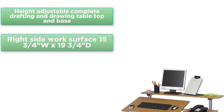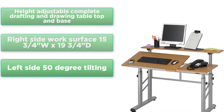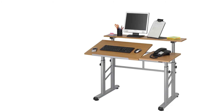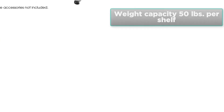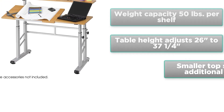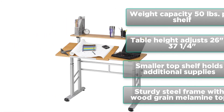Features include a height-adjustable drafting and drawing table top and base. Right side work surface: 15¾ inches wide x 19¾ inches deep. Left side 50-degree tilting work surface: 31½ inches wide x 19¾ inches deep. Weight capacity: 50 pounds per shelf. Table height adjusts from 26 to 37¼ inches. Smaller top shelf holds additional supplies. Sturdy steel frame with wood grain melamine top.